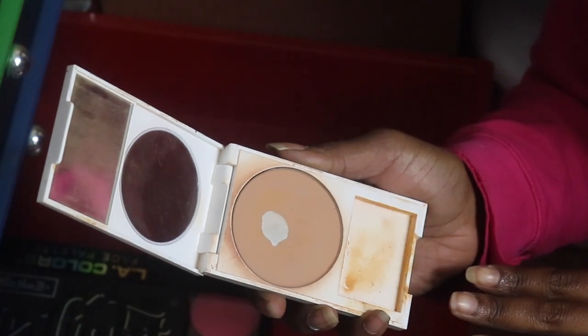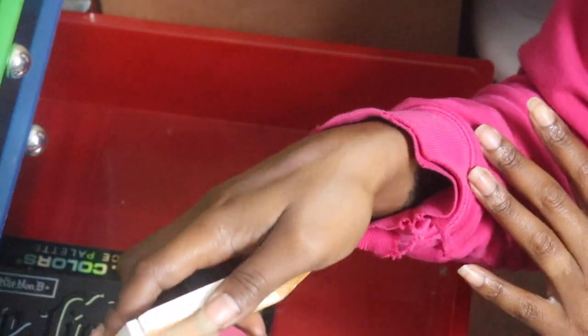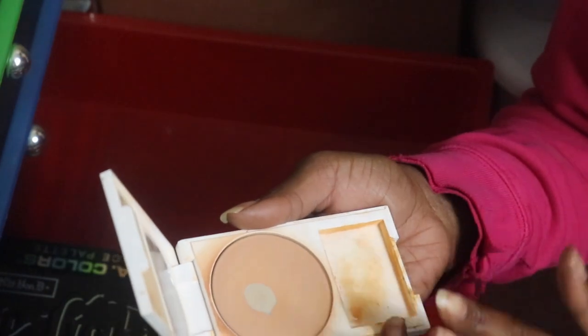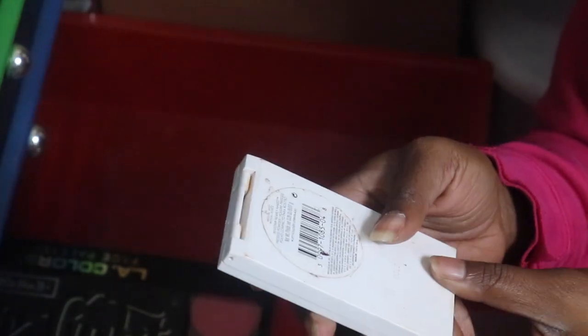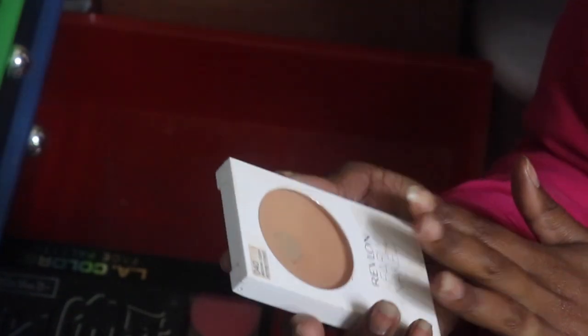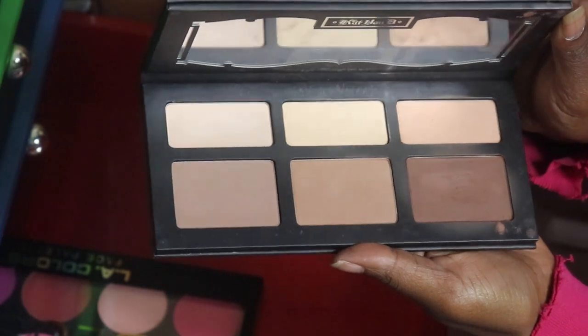My Revlon Nearly Naked in Medium Deep - I loved this stuff. I want to project pan it because it's already hitting pan, but I can't remember if this was a good shade for me. I'm gonna test it out, put it in the project pan pile, and if it's really not my shade I'll toss it, but if it is I'll finish it up.